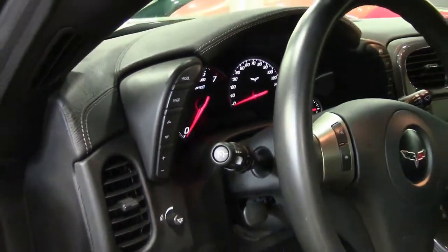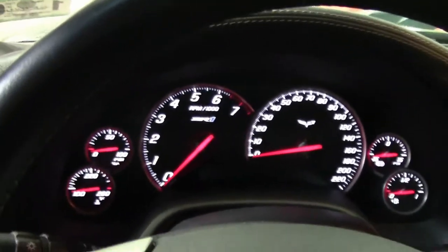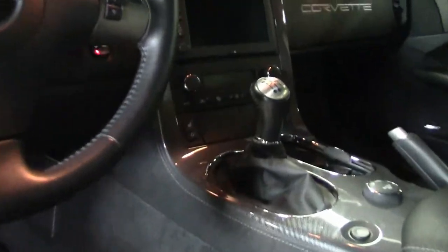This car shows just 8,912 miles. The paint's in great condition and it has a stunning shine. Right now it's being serviced and prepared for our showroom floor.